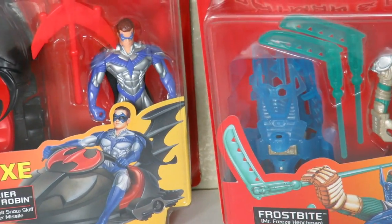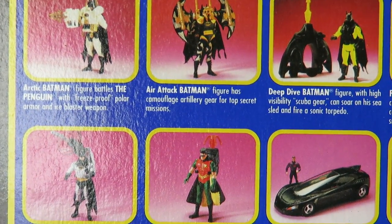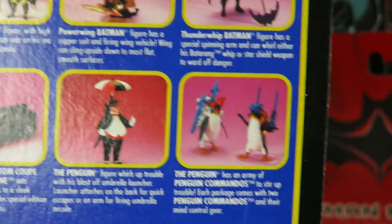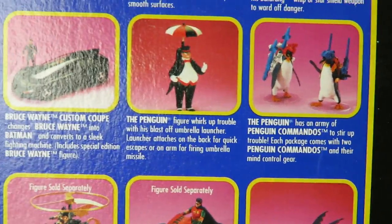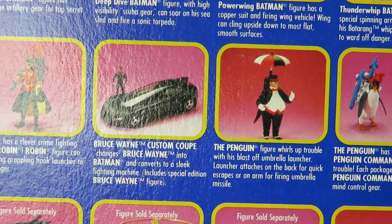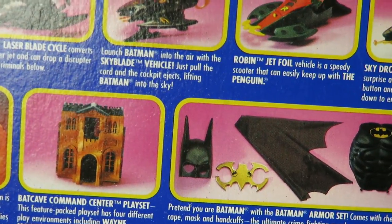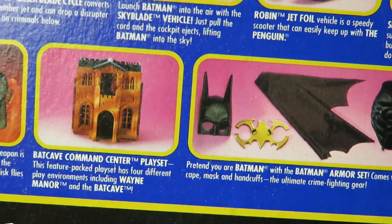Looking at the Batman Returns back of the card — I do have Arctic Batman, I have the Air Attack Batman, I have the Deep Dive Batman, I have the Thunder Whip Batman, I have those Penguins and the little Penguins. I do have the Bruce Wayne Custom Coupe Batmobile, and I have the Sky Drop Airship.